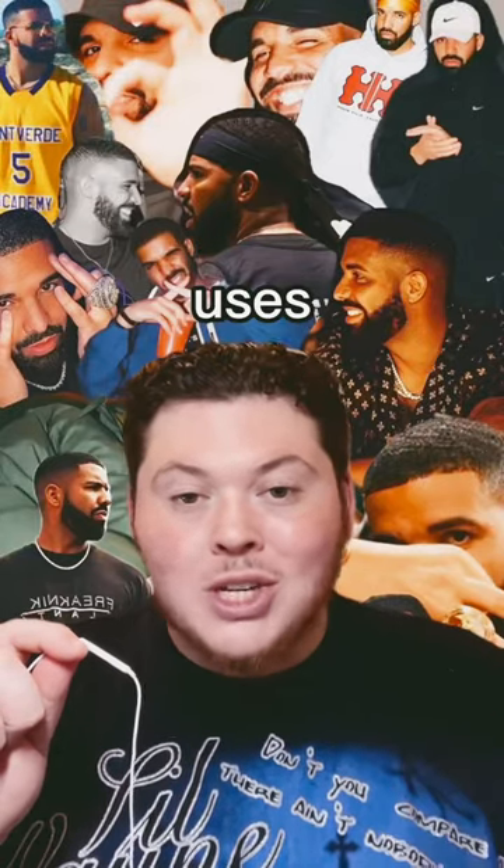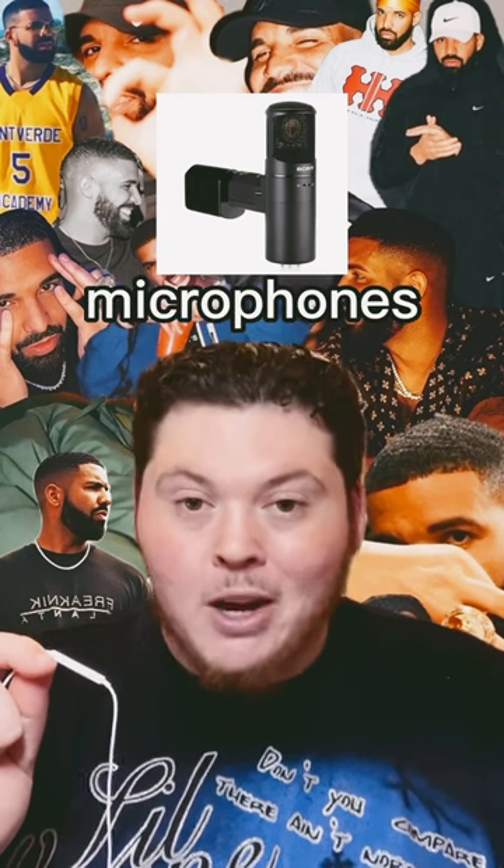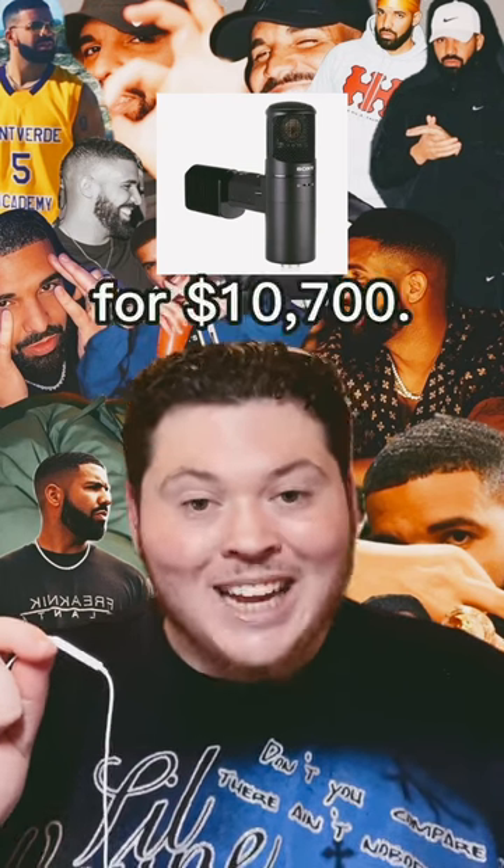The recording equipment that Drake uses and the prices. For a microphone, he uses the Sony C800G. This is known as one of the best microphones in the game and is hitting for $10,700.